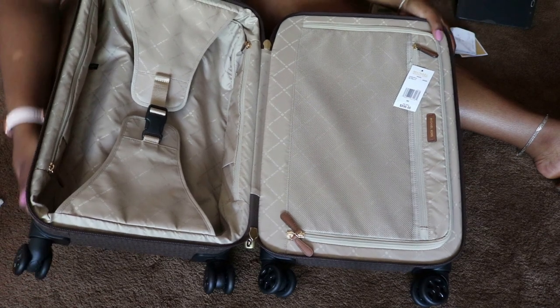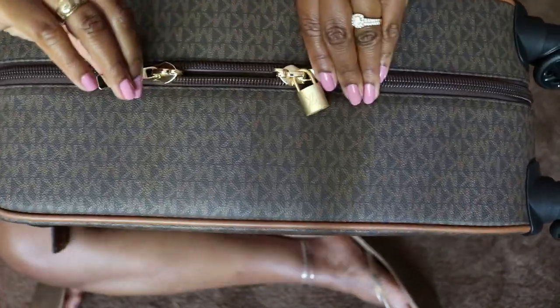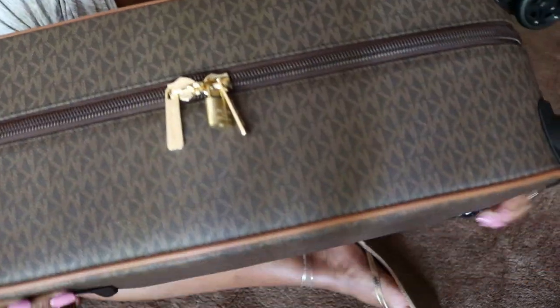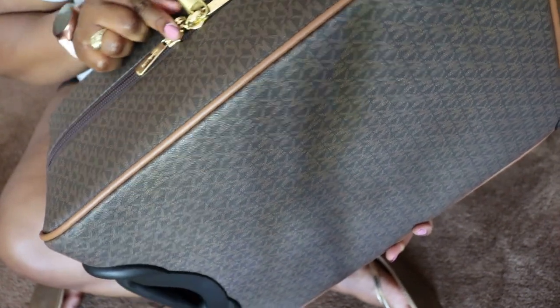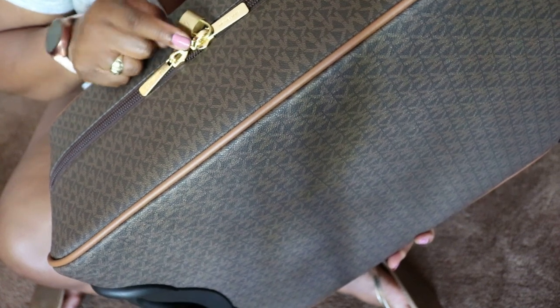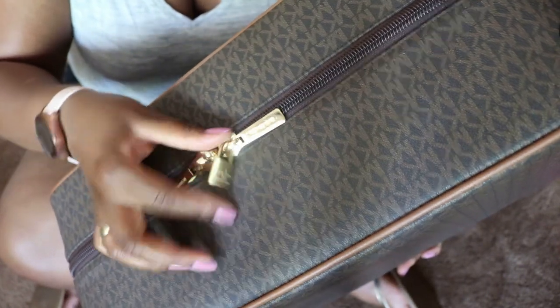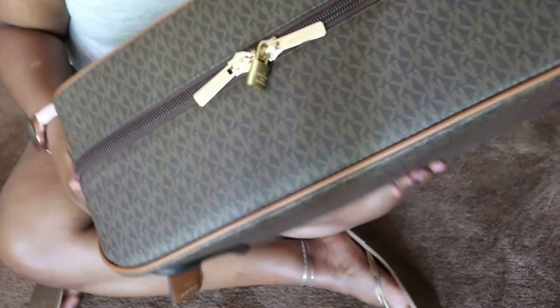It is a small carry-on size, which is perfect. The suitcase comes with a dual zipper — two zippers that come together with a little piece where you can add a lock, similar to the Louis Vuitton Speedy B where the two zipper pulls create a place for a lock. The outlet doesn't include a lock, so I'm using a Louis Vuitton lock I wasn't using on a handbag — it's gold, so it goes perfectly with this bag.